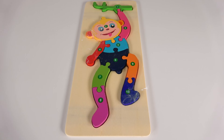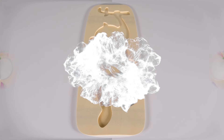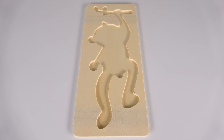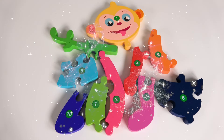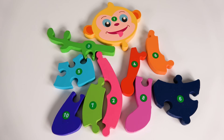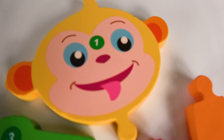Wow, look at that. We will first learn numbers with this monkey. Oh no, the monkey has disappeared. Where did it go? Wow, we found the pieces of the monkey. Can you help me find the number one? Yes, this is the number one.